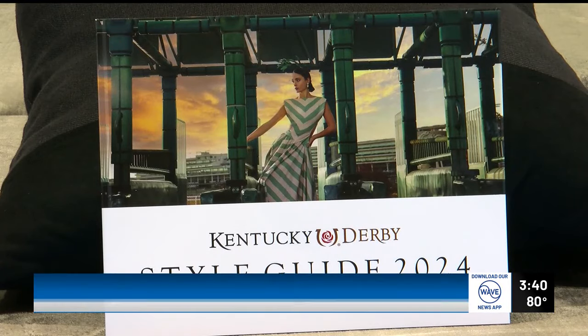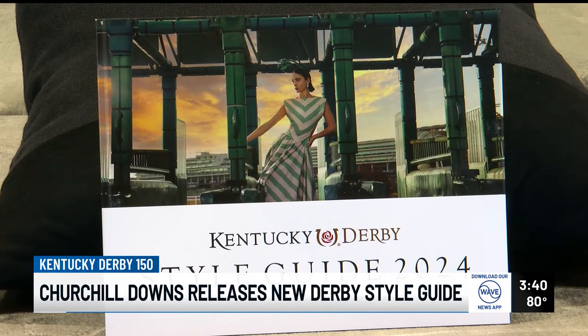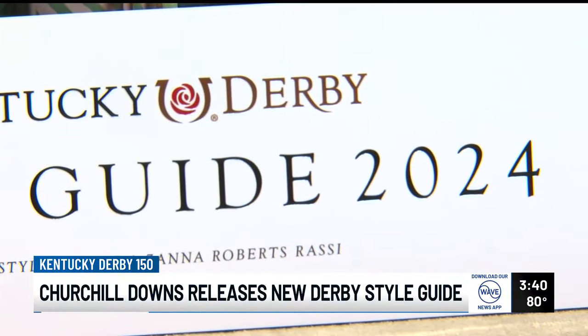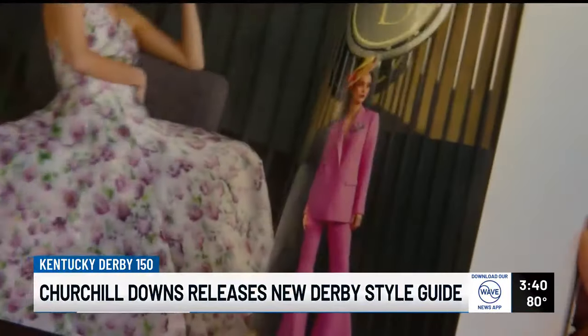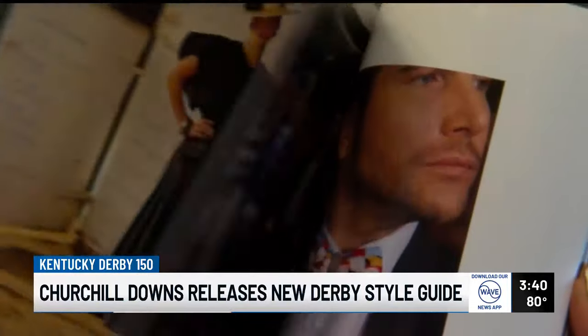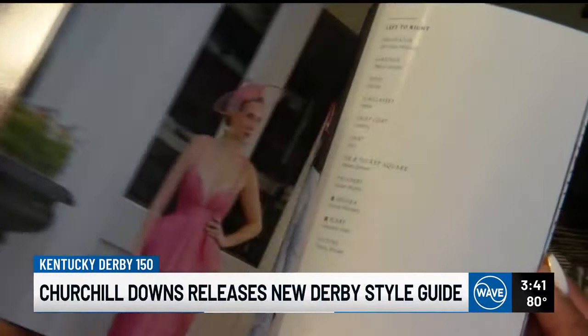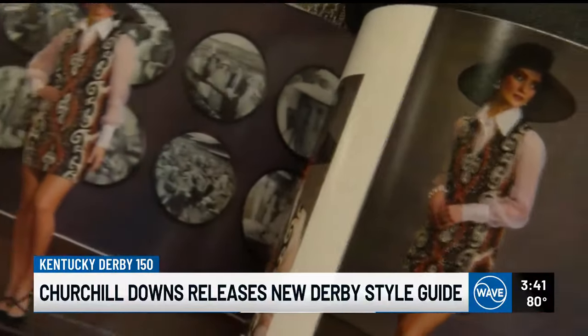A nod to derby fashion from the past in a contemporary, updated way. Churchill Downs' first ever derby style guide pays homage to over a century of iconic looks. The guide, which is available in book form and online, showcases decades of trends in how we've modernized derby fashion.